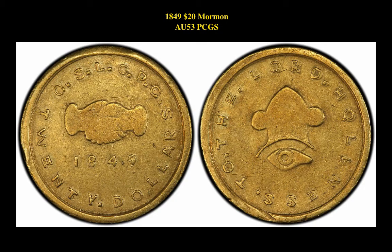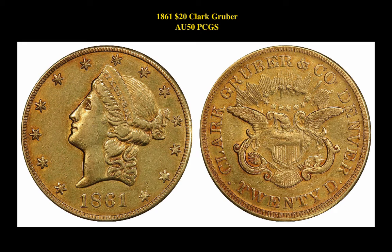Our first coin is an 1849 $20 Mormon AU53 PCGS. This Mormon Gold Territorial Coin is currently listed at $395,000. Our second coin pick is an 1861 $20 Clark Gruber AU50 PCGS. This Colorado Gold piece is currently listed at $120,000.